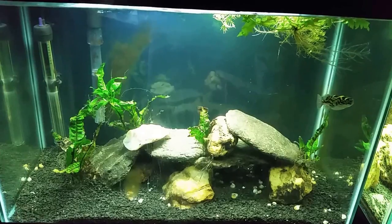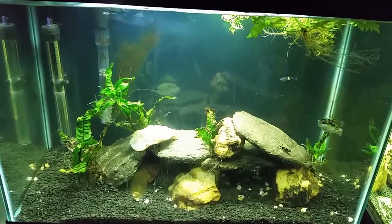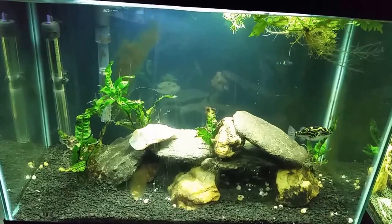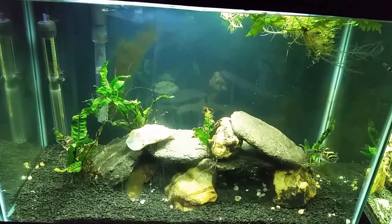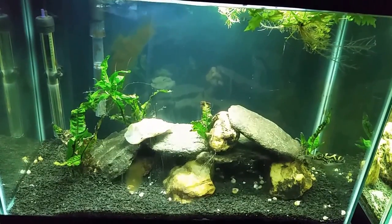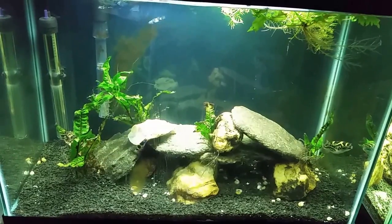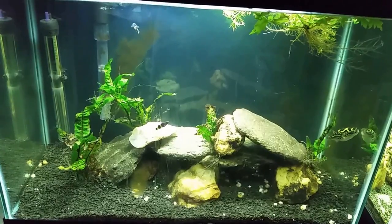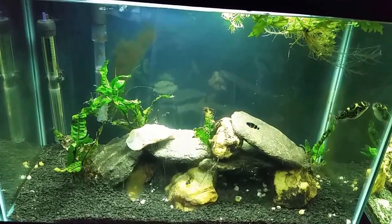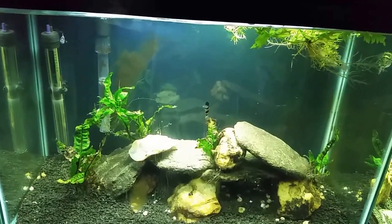Hey everybody, this is my brackish tank. I've got a figure eight puffer and five bumblebee gobies in it, and this tank never ever gives me any issues — it just ticks over like a clock. But I noticed tonight that the water is slightly cloudy. Puffers in general are just messy eaters; they have high protein diets and they really produce a lot of bio load. Butterbean here, my figure eight puffer, he's getting a little bit bigger now — he's growing up — and I've been feeding the tank a little more heavily.